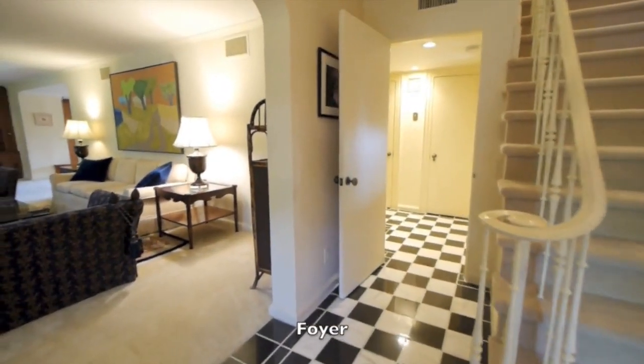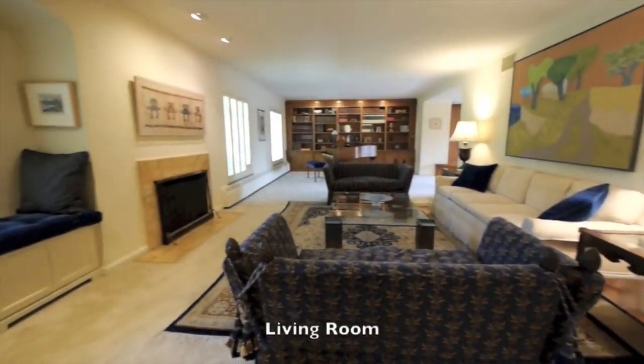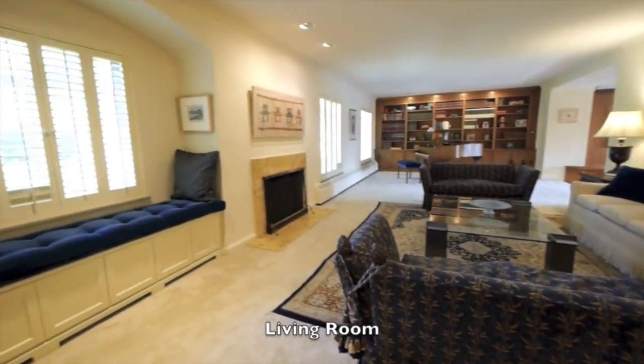Inside this gracious English colonial, period details combine with generous spaces and modern amenities, providing the best of old and new.